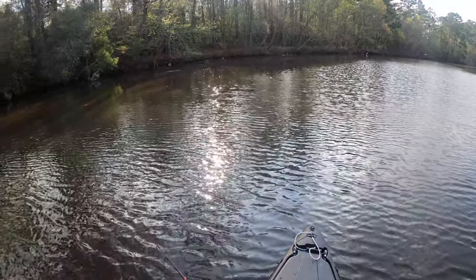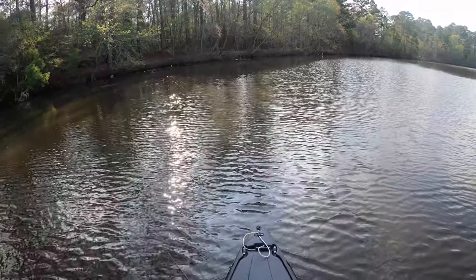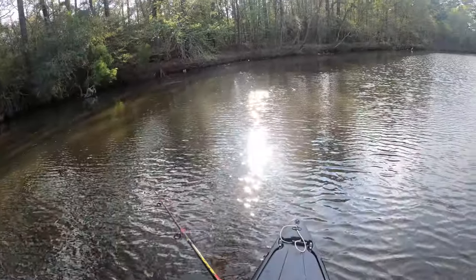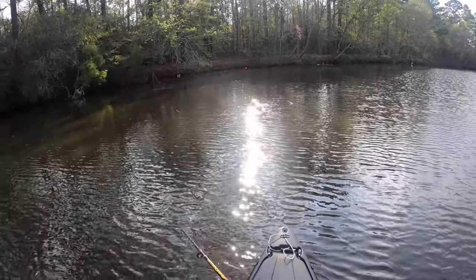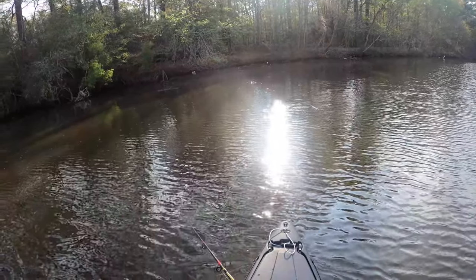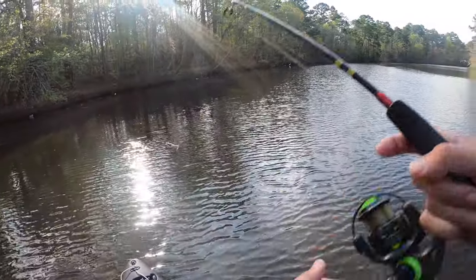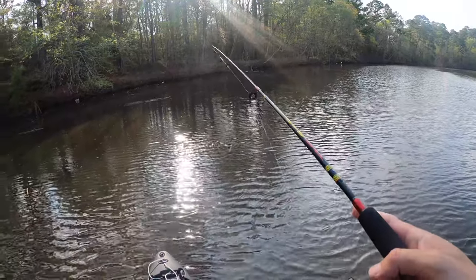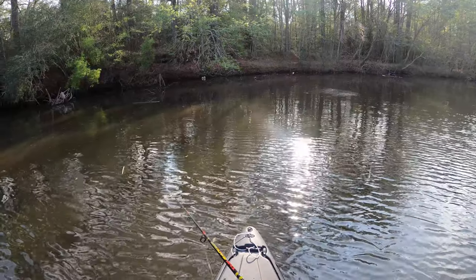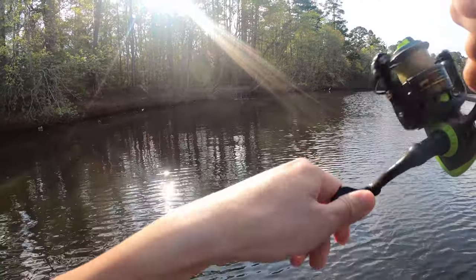Catch a couple more, call it a day yo. Not sure if y'all can see that but there's a bunch of bait on top of the water — I think they're just gulping for air or feeding or whatever. There you go! Boom! Easy peasy, it's right where you can see where they're busting the bait.